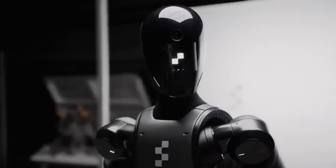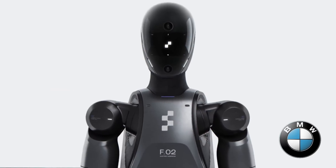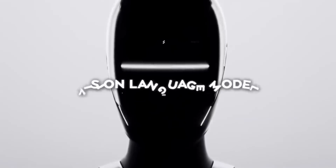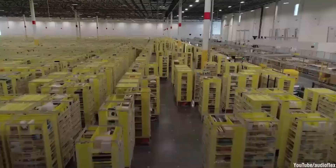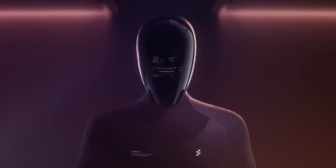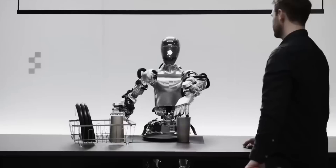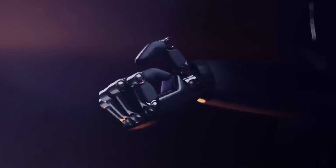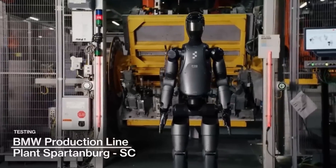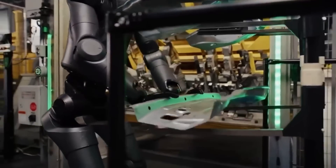Advanced cognitive abilities: if Figure Zero Two already learns on the job, future iterations will take this further. By 2025 or beyond, we could see humanoid robots capable of critical thinking — solving problems autonomously in real time, like rerouting factory workflows during unexpected disruptions. Emotional intelligence: interpreting human emotions and responding appropriately, making robots more effective in caregiving or customer service roles. Natural language processing: not just understanding basic commands, but holding nuanced conversations, negotiating supply chain logistics, training human employees, or even acting as a supervisor.